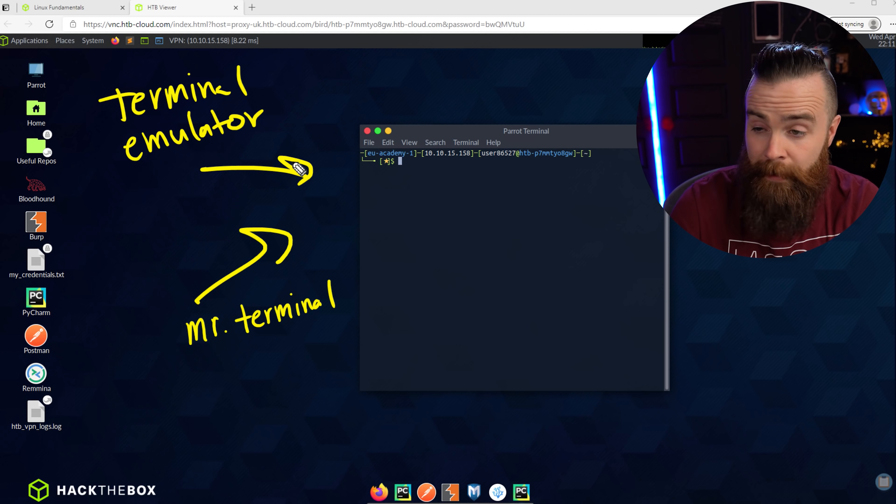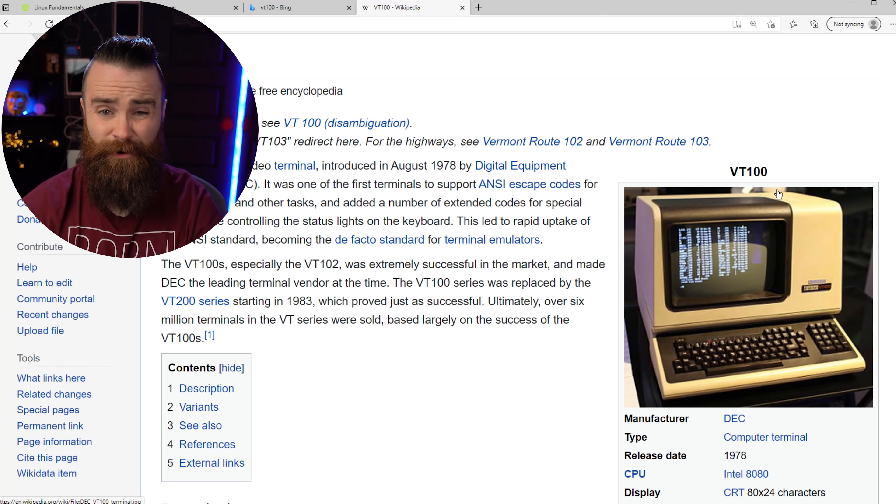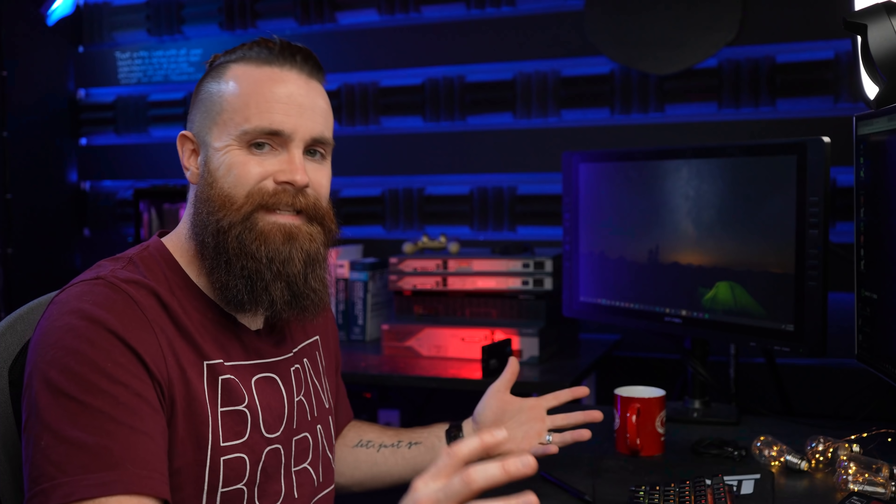When you see a terminal and think of it, think of the keyboard, the screen, the monitor — the physical things you're using to interact with the computer. That's what they had to use back then. Of course now we have a terminal emulator: a nice, pretty GUI window that pretends to be the physical keyboard and monitor. The terminal has one job — to give us access to our commands, the things we use to interact with our operating system.